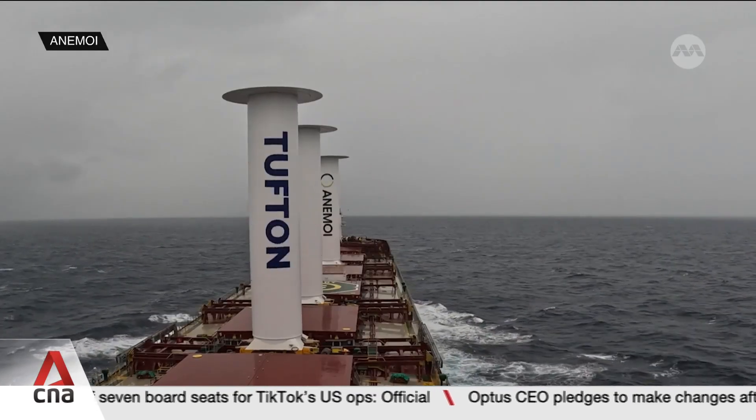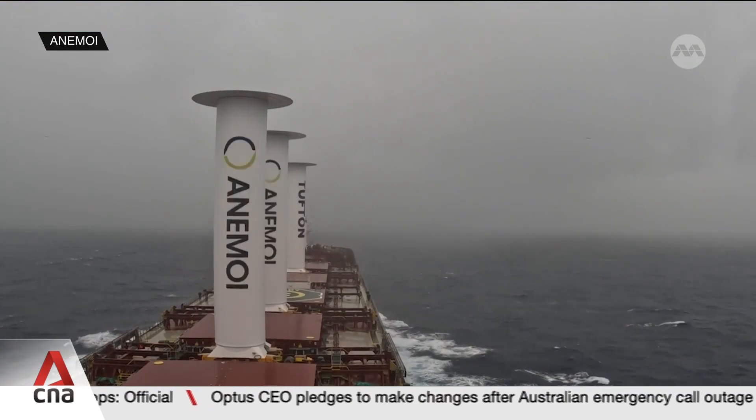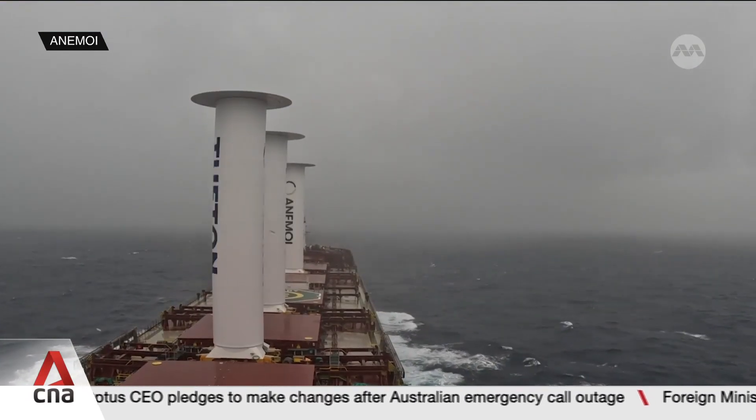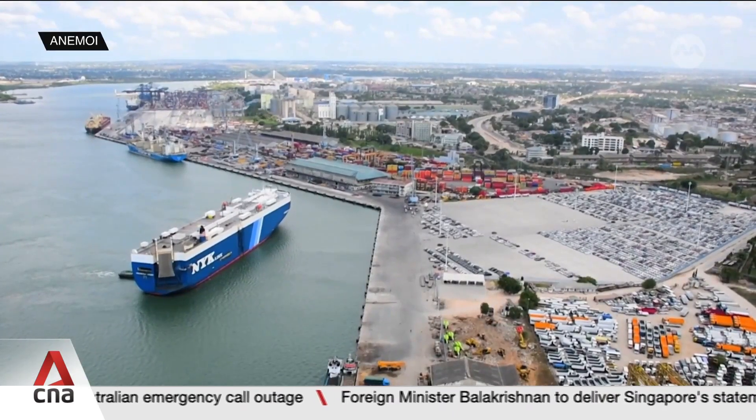The most recent at-sea trial, in various conditions around the world, found running the sail saved just over 9% of the ship's fuel. That would save the largest ship thousands of dollars a day.